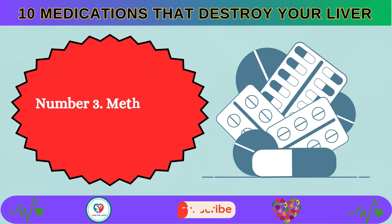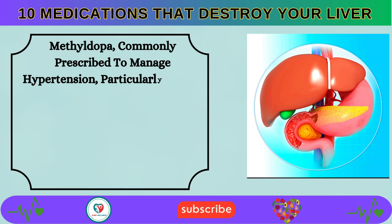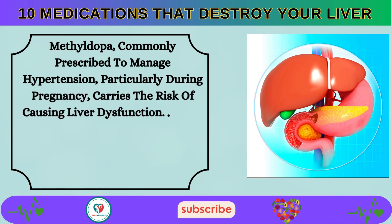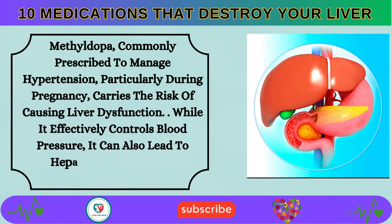Number 3: Methyldopa, commonly prescribed to manage hypertension, particularly during pregnancy, carries the risk of causing liver dysfunction. While it effectively controls blood pressure, it can also lead to hepatotoxicity in some individuals.